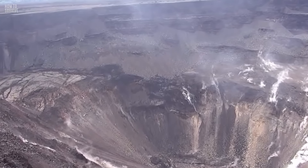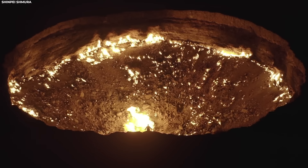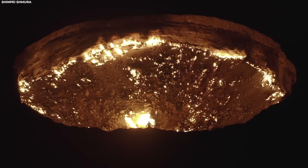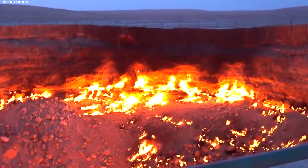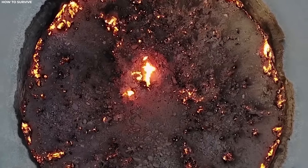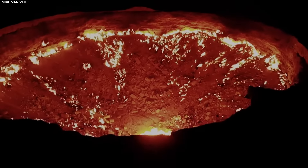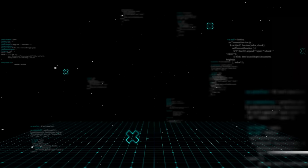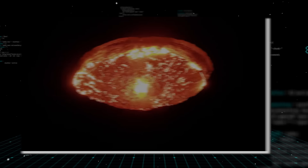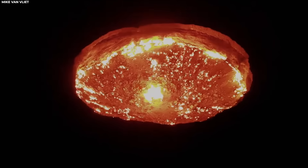In an attempt to control the release of methane gas, the ground beneath the rig collapsed, forming the crater we see today. Fearing the spread of toxic gases, engineers decided to set the crater on fire, hoping it would burn out within a few weeks. Little did they anticipate that over five decades later, the Darvaza Gas Crater would still be burning relentlessly, casting an eerie glow over the desert sands. Its fiery inferno can be seen from miles away, and from above, captured by drones, the crater appears like a portal to another world — a swirling vortex of flames dancing amidst the darkness.